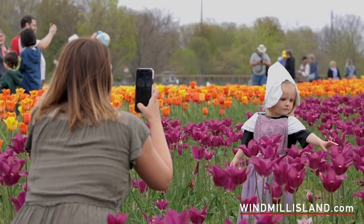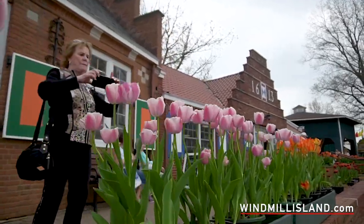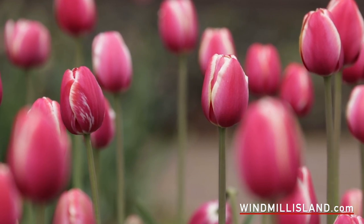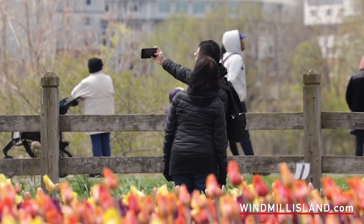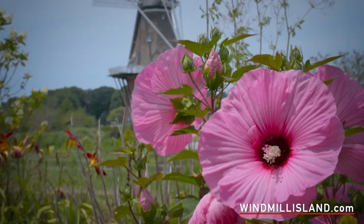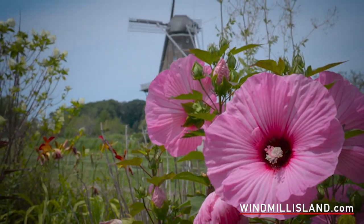We plant a wide variety of tulips. So usually from about mid-April through end of May we'll have tulips in bloom. If you want to see tulips, obviously come in the spring, come to the Tulip Time Festival. We have a number of perennials. Our park is open from middle of April till early October, so we have flowers through that whole time.